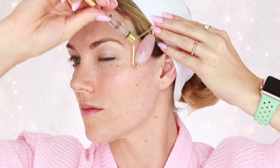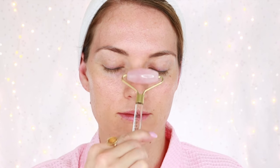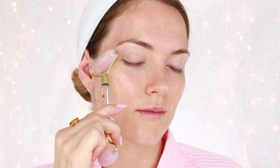Using a Rose Quartz Roller helps to stimulate the muscles and the natural stone will help to circulate the blood flow, relaxing the muscles. When you use the Rose Quartz Roller you'll notice that it starts to warm up, which is how that helps to penetrate the serum deeper into the skin.